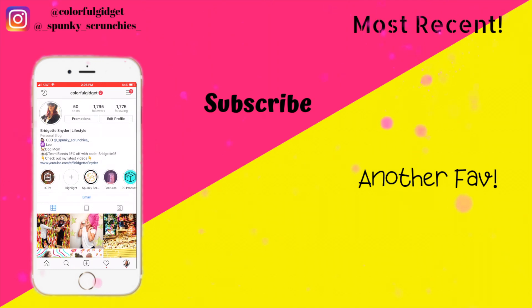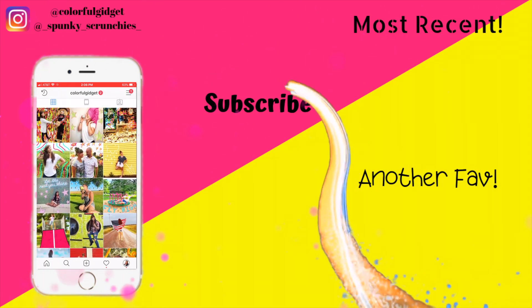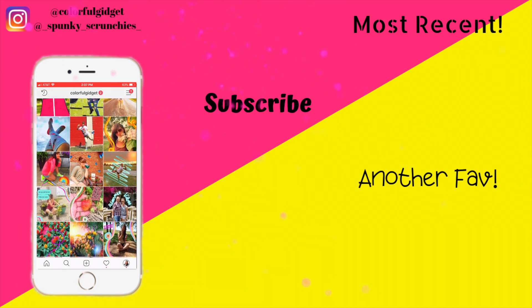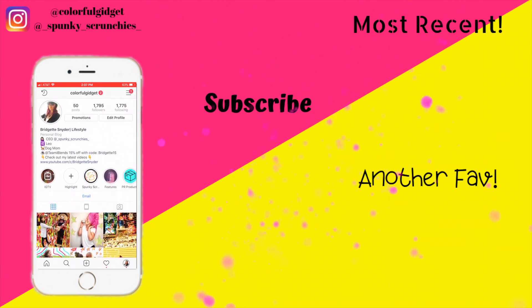Thanks for watching! Check out my Instagram pages at Colorful Gadget or my new brand at Spunky Scrunchies. If you haven't subscribed, click the circular icon in the middle, or check out my most recent or another favorite video in the top right or bottom right.